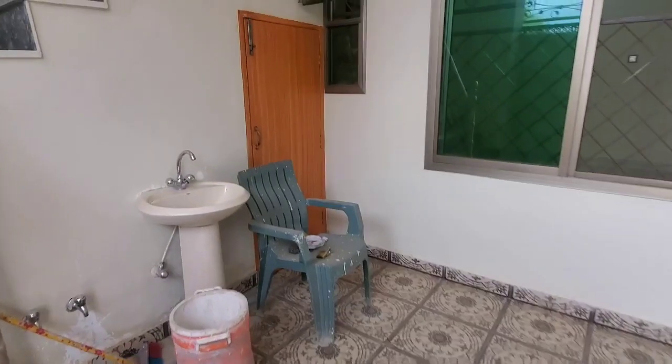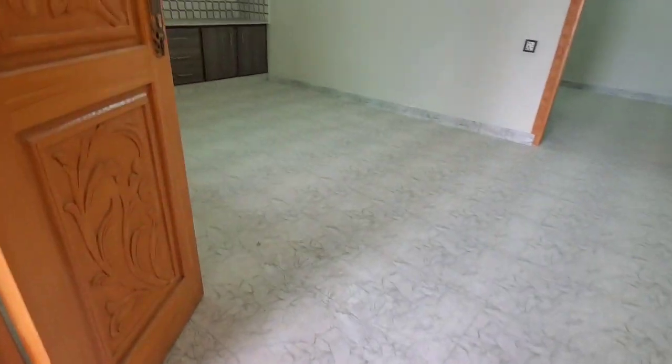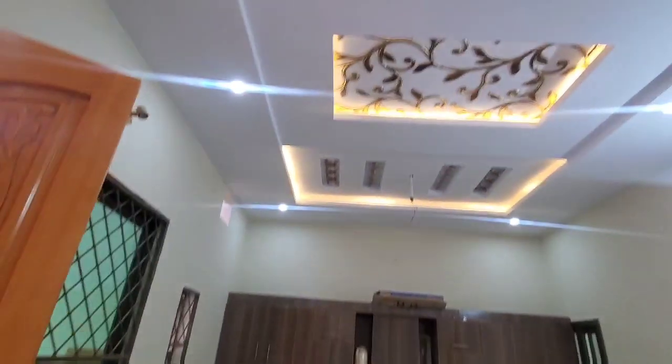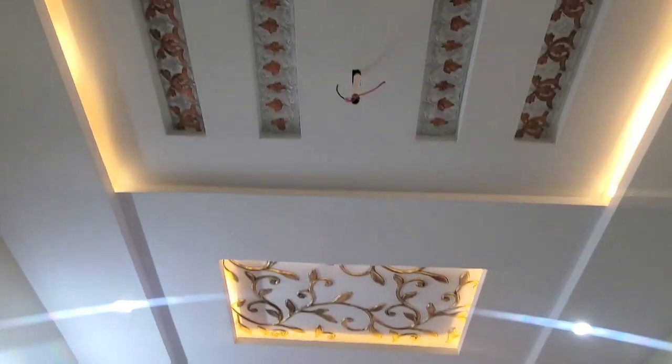The other houses are positioned on the left side. There is also water here. You can take this place. This is the TV lounge. This is the kitchen. It is very beautiful.